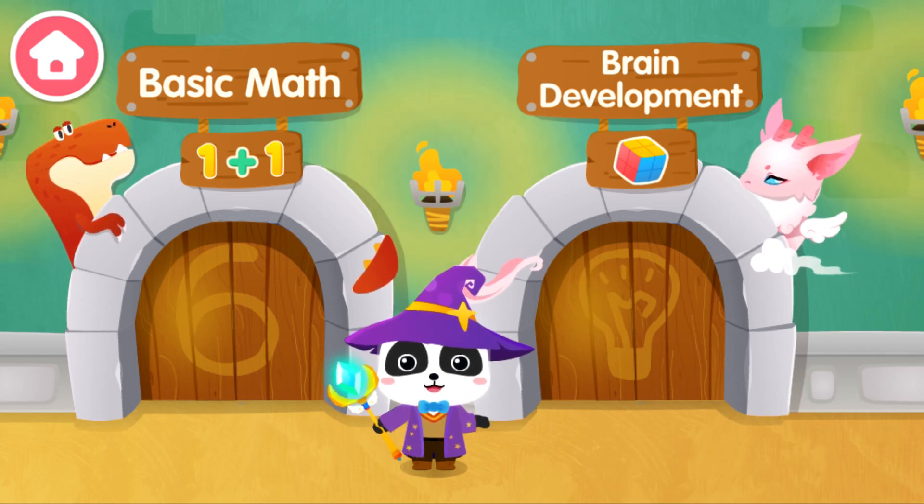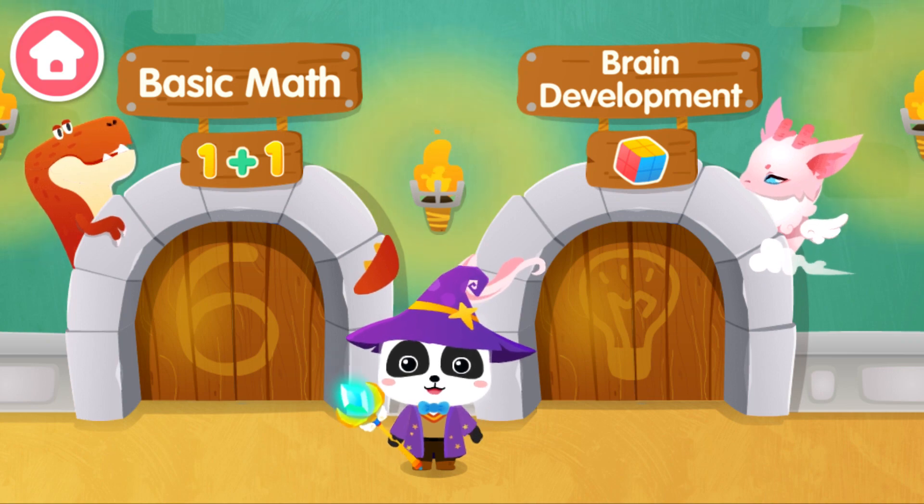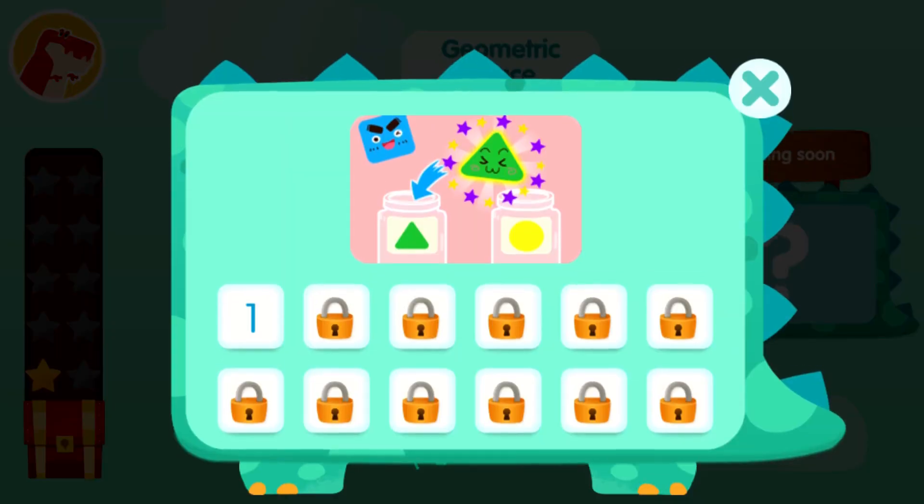I am the great magician Kiki, and let's see if anyone needs our help. Basic Math. Sorting Exercise.